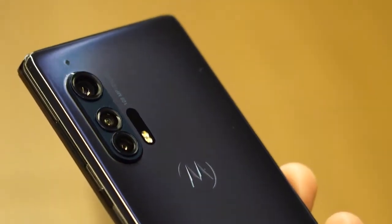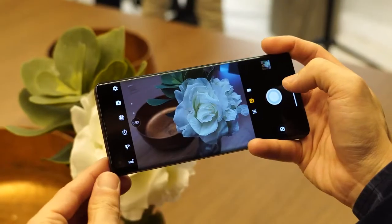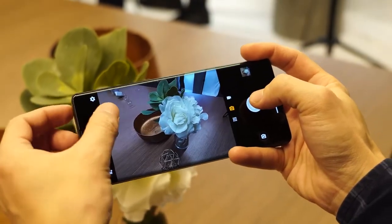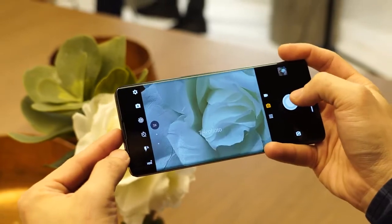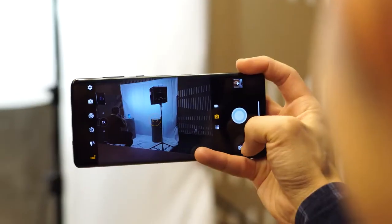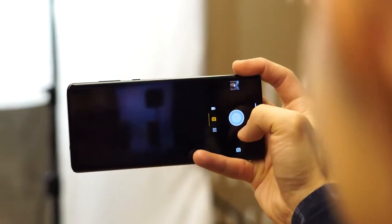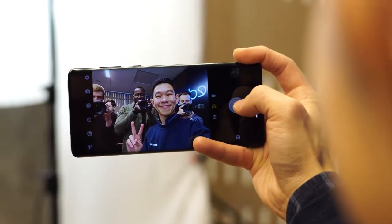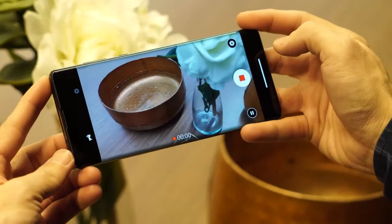The other thing about this device is it also comes with that massive 108 megapixel sensor, so it's got a big sensor at the back. The camera has OIS built in, an 8 megapixel telephoto, and a 60 megapixel ultra wide. The front-facing camera is 25 megapixels. That rear camera also shoots at 6K, with improved low-light photography and things like that.